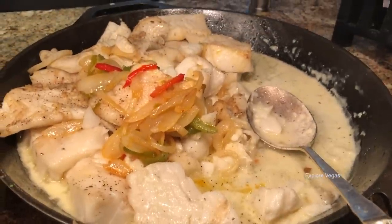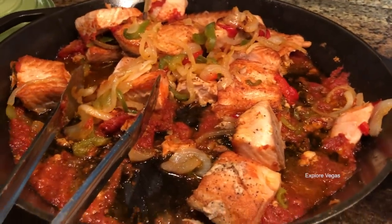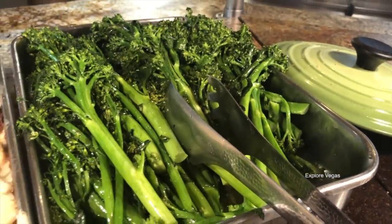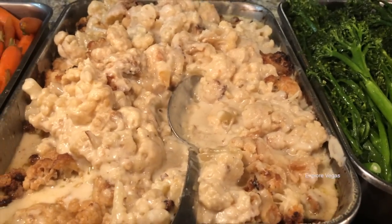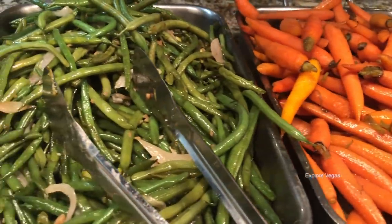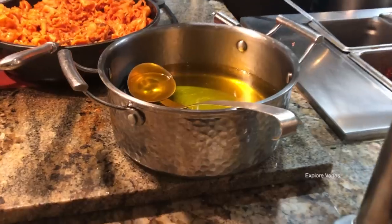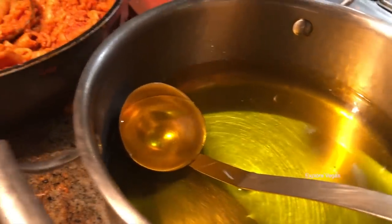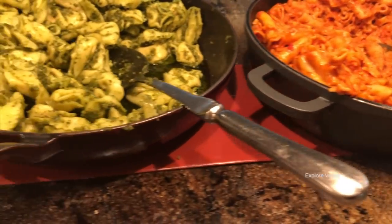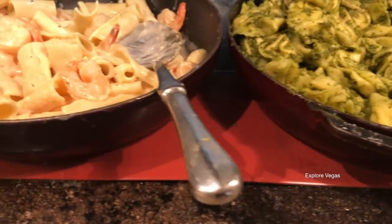Here's sea bass and seared salmon. Here's broccolini, cauliflower au gratin, caramelized carrots, green beans, and mashed potatoes. And kind of an odd place for it, but here is the drawn butter for the crab legs. Some pasta with marinara sauce, tortellini with pesto, and shrimp scampi.